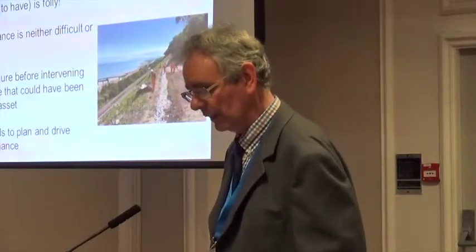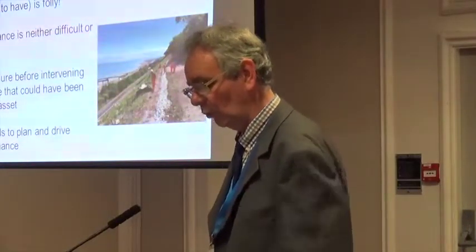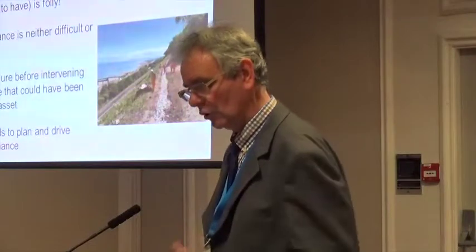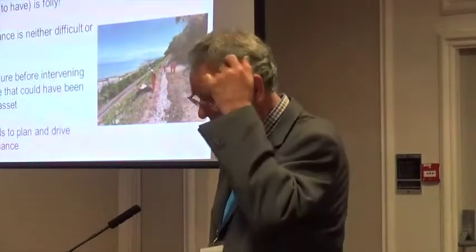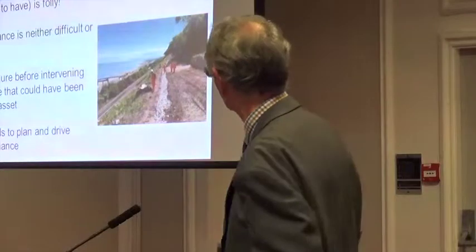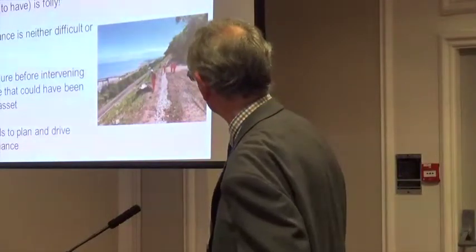The bottom line is that damage to track formation, earthworks, and structures, and losses through flooding and train disruption, is all money wasted that could have been spent on the infrastructure. The picture shows a good example of a project at Lisfane in North Wales — a drainage scheme primarily intended to improve the factor of safety of the earthwork, but with significant benefits to the track by controlling water flow off the mountainside.